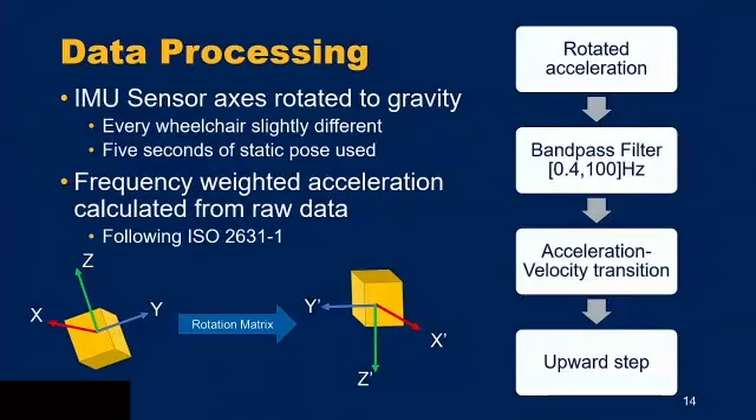After collecting data for the in-lab portion, we move into data processing. The IMU sensors require axis rotation to gravity using a rotation matrix, since every wheelchair is slightly different and sensors aren't always perfectly aligned. We collect five seconds of a static pose before each trial to orient the sensors. We then follow ISO 2631 in applying a bandpass filter, the acceleration-to-velocity transition, and a frequency-weighting step to get frequency-weighted acceleration from the raw data.